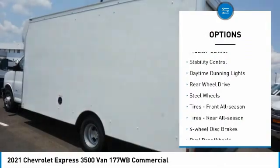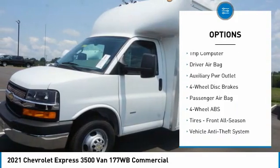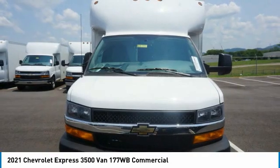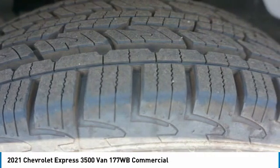Here are some of this vehicle's great options: traction control, stability control, daytime running lights, rear wheel drive, steel wheels, front and rear all-season tires, four wheel disc brakes, dual rear wheels, and a trip computer.